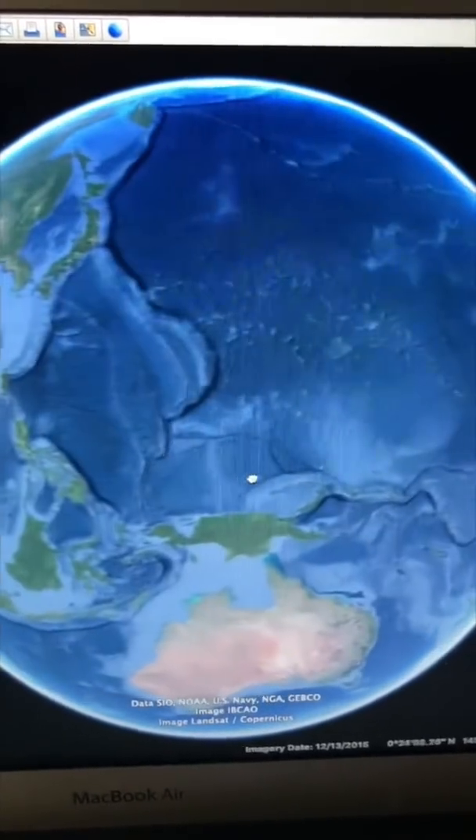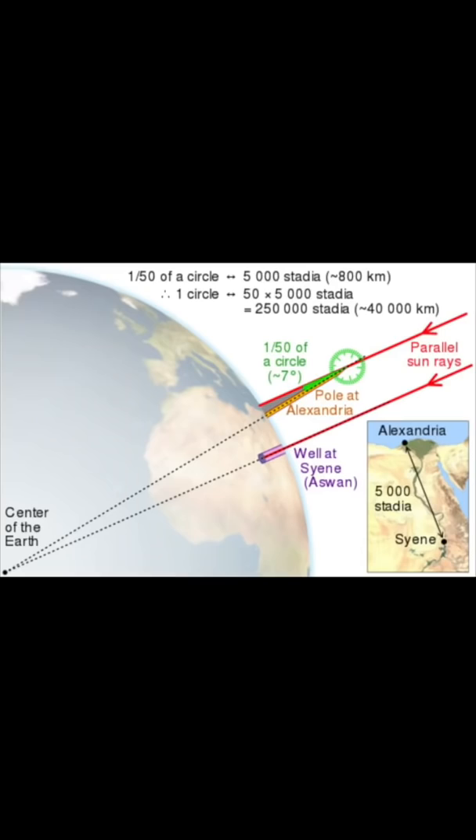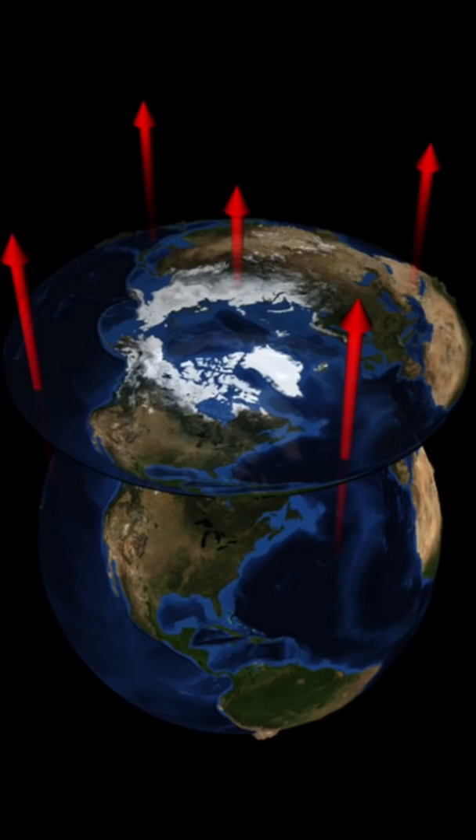The Earth is a sphere, or at least pretty close to it. We've known this for about 2,000 years. Greek geographer Eratosthenes proved this with math, and it's impossible to take a sphere and make it flat.